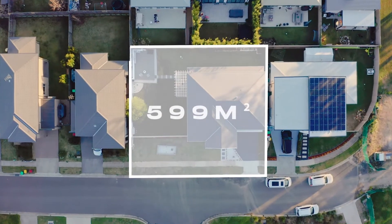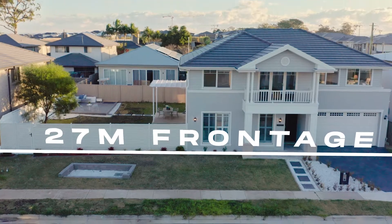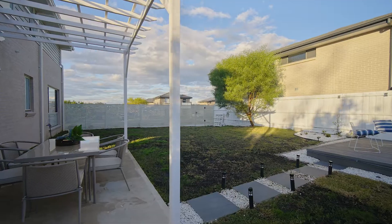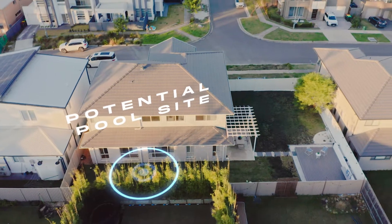This Clarendon beauty is built on approximately 600 square meters of flat land, with a whopping 27 meter frontage that will allow you to recreate this into a baby Hamptons, with a granny flat here and a possible addition of a family swimming pool here, subject to council approval.